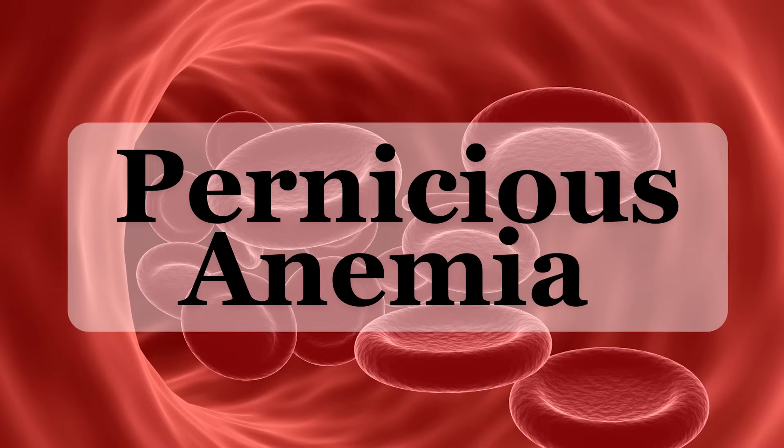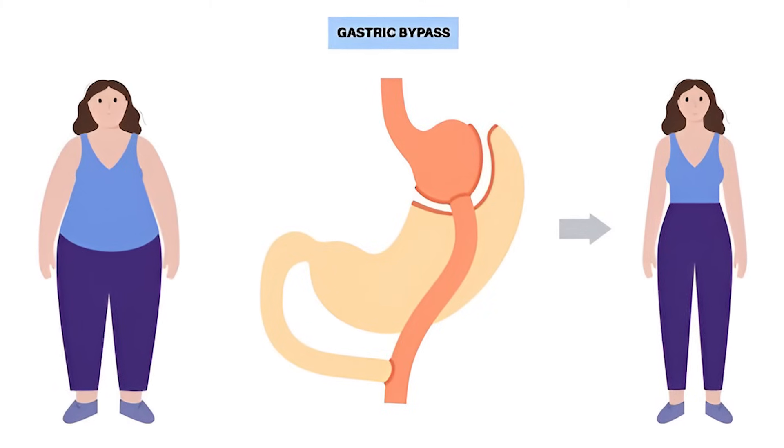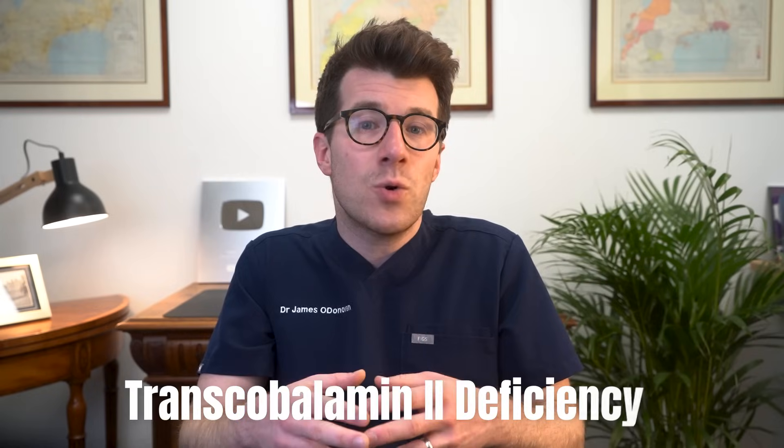People with pernicious anemia, which is a rare medical condition, can't make enough intrinsic factor — the protein made by your stomach to help absorb B12. Diseases that affect the digestive system, like Crohn's disease and celiac disease, can also prevent your body from fully absorbing B12. Similarly, people who've had gastrointestinal surgery, like gastric bypass, can have difficulty absorbing enough vitamin B12. Alcohol use disorder can also damage your digestive system and cause the deficiency. Finally, a rare condition called transcobalamin 2 deficiency, which is a rare genetic disorder, impairs the transport of vitamin B12 within the body.